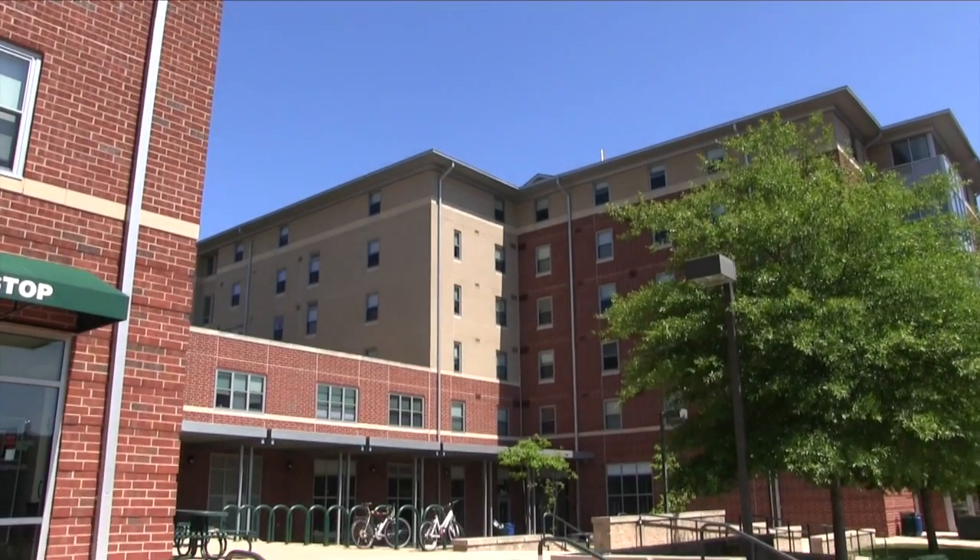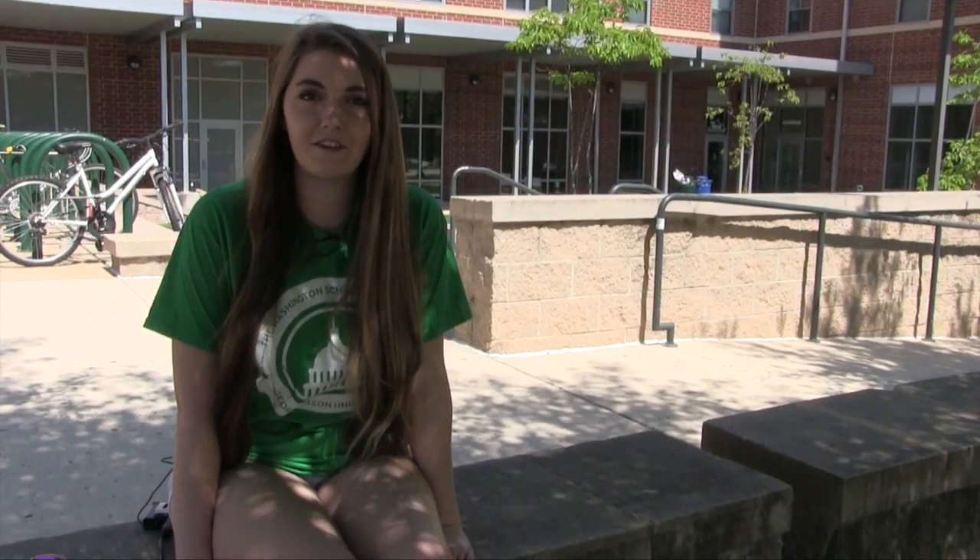Here are Blue Ridge and Sandbridge residence halls at George Mason University's Fairfax campus. When you check in on arrival day you'll receive both your housing and roommate assignments. You'll be living with four to six roommates in a shared suite. All of our residence halls have Wi-Fi access and are also air-conditioned.